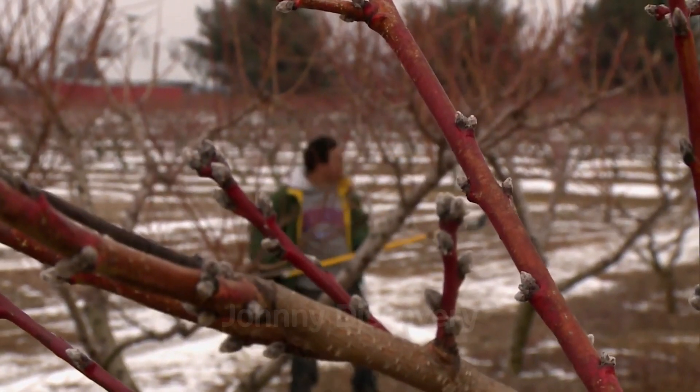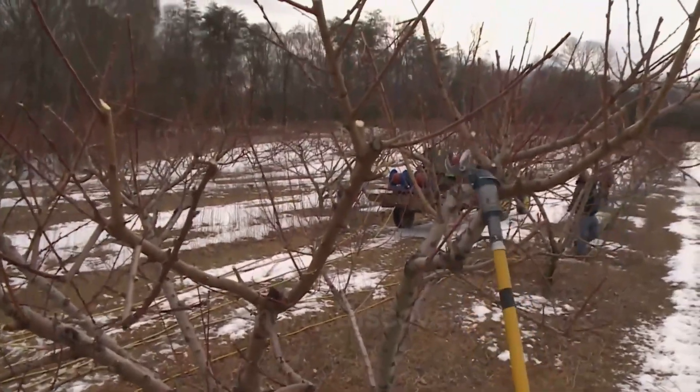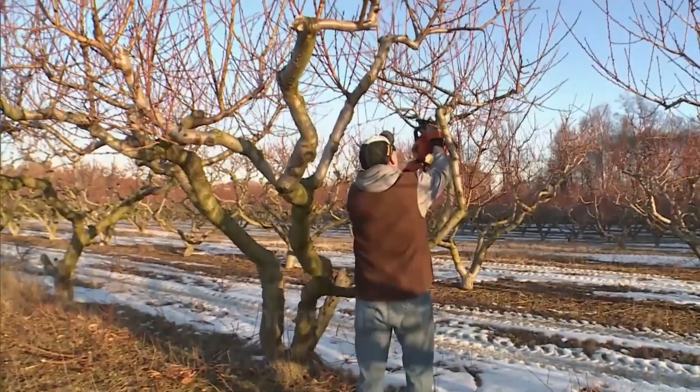Immediately after planting, peach trees are pruned to focus nutrients on the roots and trunk, setting the stage for robust growth. These trees, though only a year old, are already brimming with potential for future harvests.